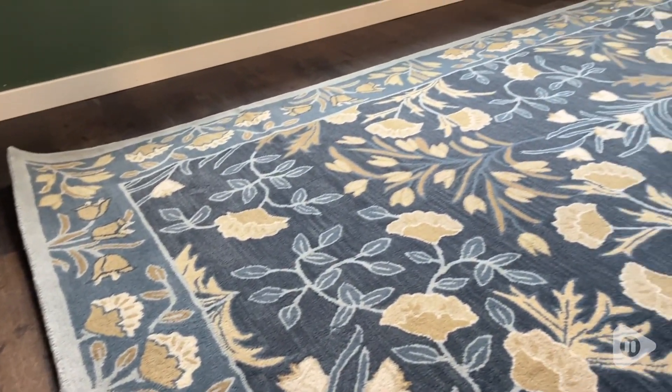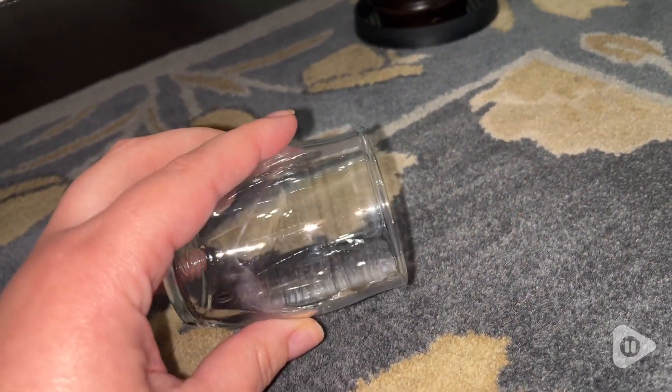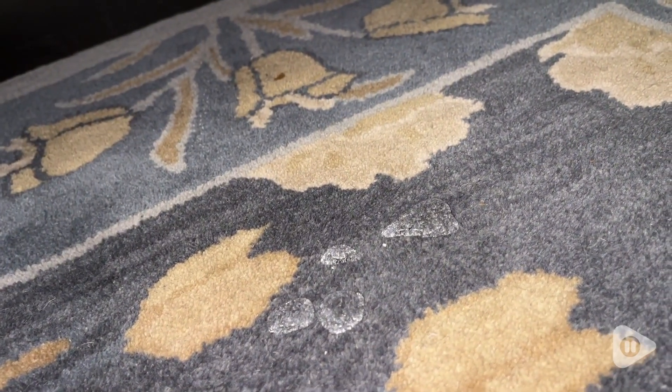It is water and stain resistant as well. I even did a test with water and you can see it just bubbles on top and it wipes up very easily. I really appreciate that about the wool.